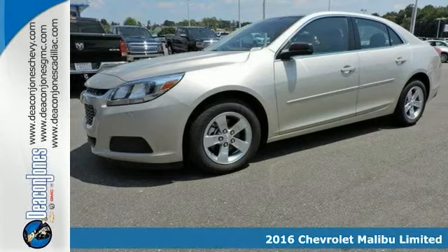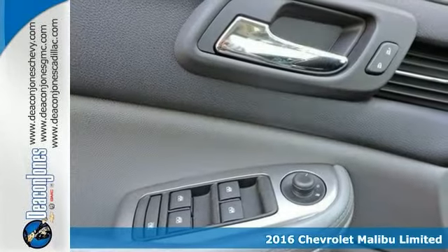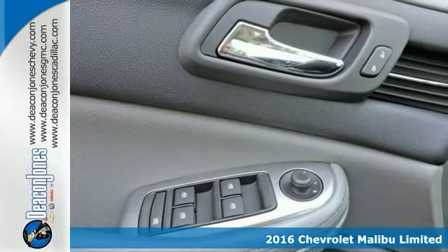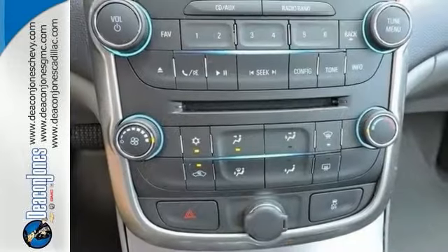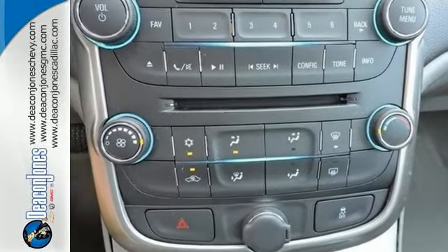Here's a 2016 Chevrolet Malibu Limited LS. This one comes nicely equipped with an onboard communication system, aluminum wheels, and a preferred equipment group.